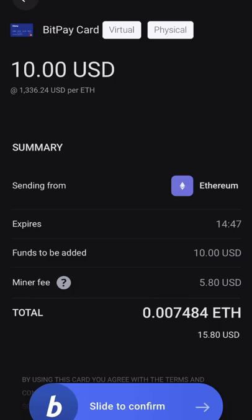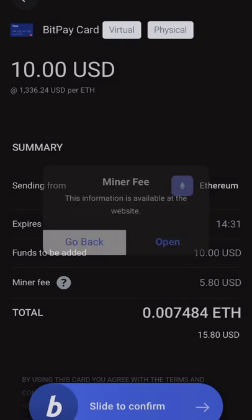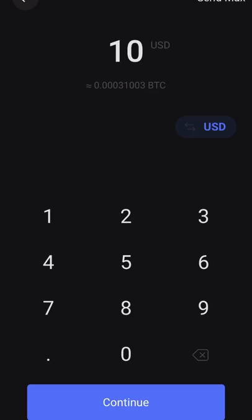So it says ten dollars USD, expires at 14:54. The thing I don't like about Ethereum — which I'm just now noticing — is the miner fee. This is the fee required to send the Ethereum. They are getting ready to solve this with proposal EIP-1559 and by going into Ethereum 2.0 — you guys can do some research on that. But the issue here is that in order to add ten dollars to the card, I'd have to spend 15 dollars.